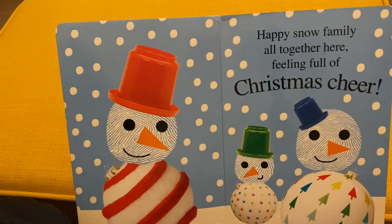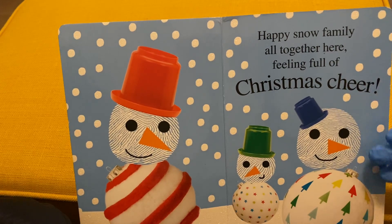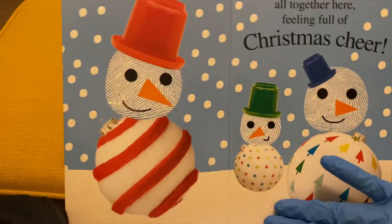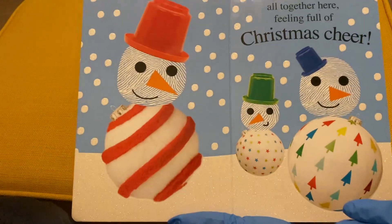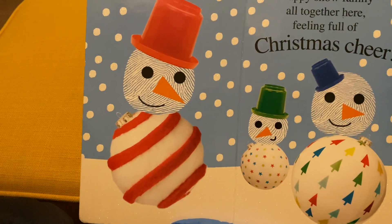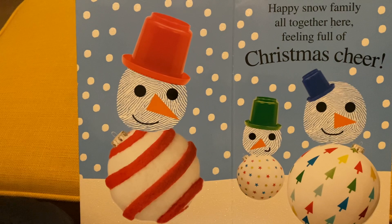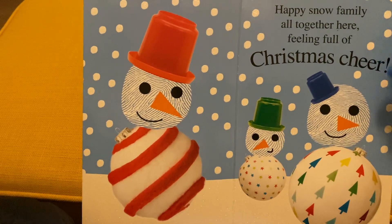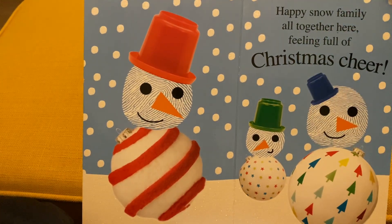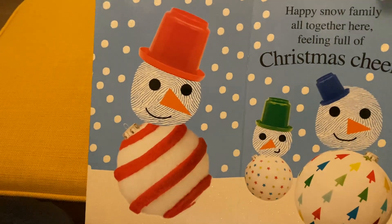The next page: happy snow family all together here, feeling full of Christmas cheer. There are three snowmen over here. The bottom part of this page is shining. It has three figures here. You can teach the baby how to count and you can make a story of it, because this one's blue, this one's red, this one has a green bucket on the head. So you can make stories about a family or friends like that on this page.